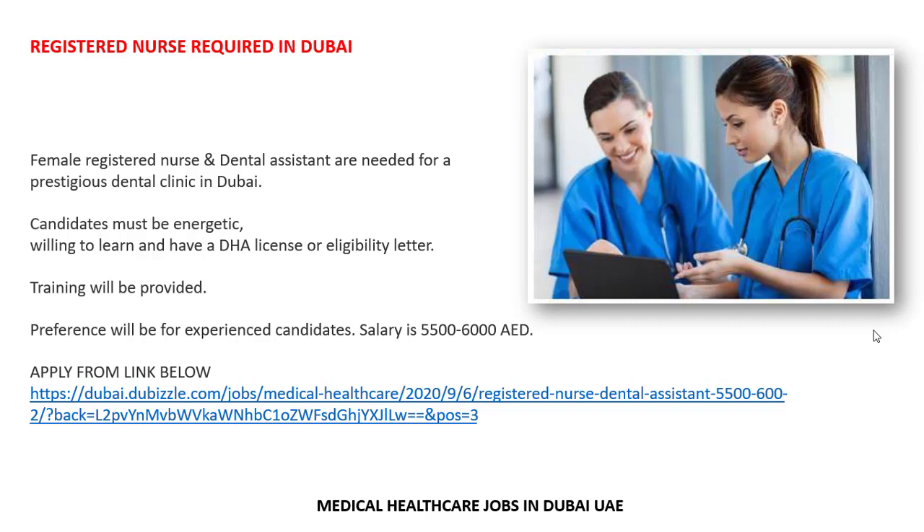Female registered nurses and dental assistants are required in a dental clinic in Dubai. You can apply easily and send your updated CV using the provided link. You must have a DHA license or eligibility letter.